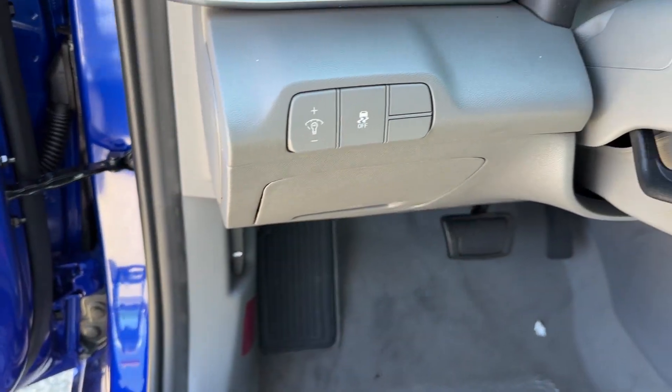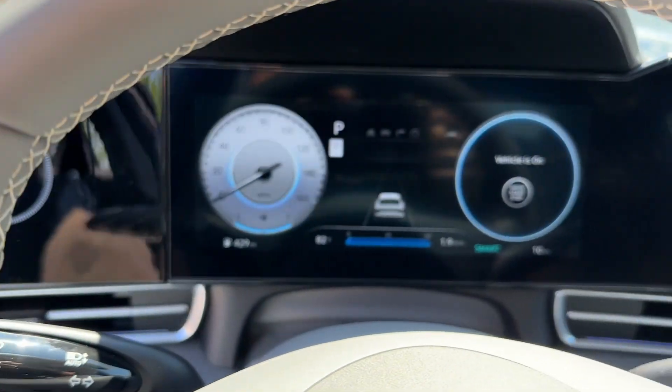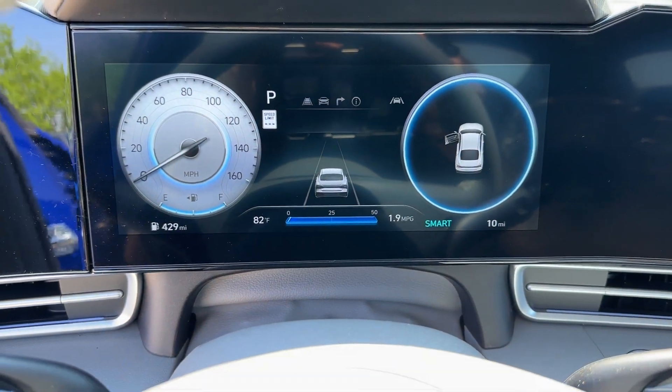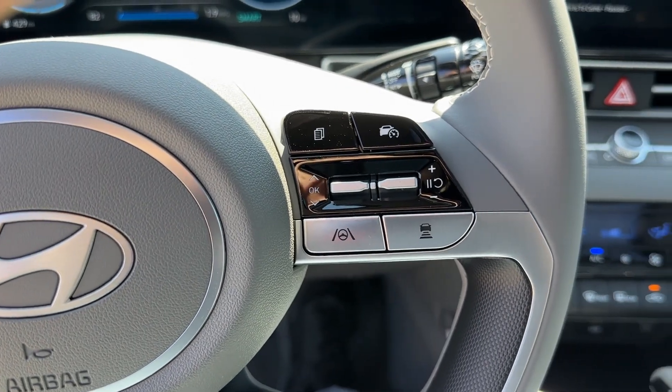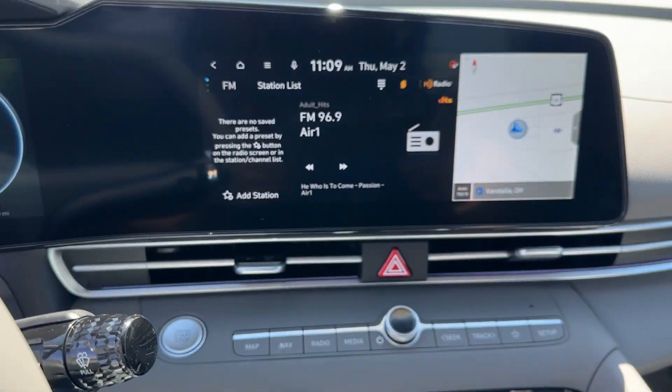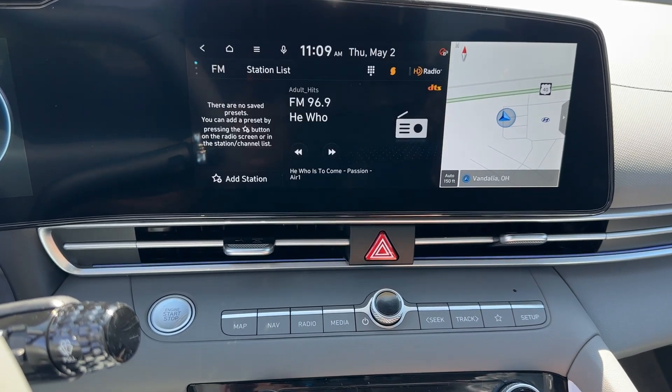The following are some of this vehicle's highlighted options: Apple CarPlay and/or Android Auto, wireless charging station, pre-collision system, navigation system, keyless entry, satellite radio, heated mirrors, backup camera, electronic stability control, and aluminum wheels.